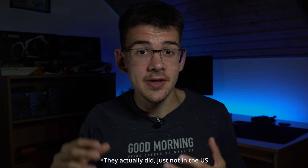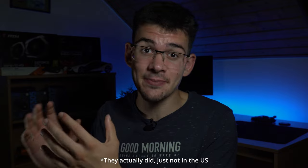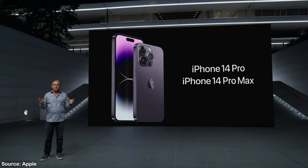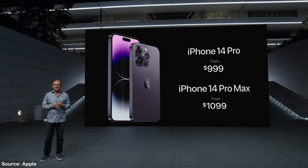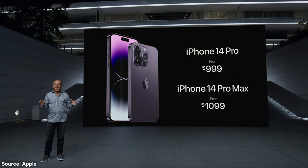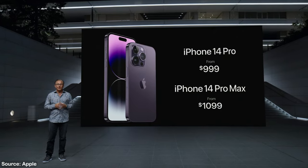The biggest surprise of the whole event was that they didn't increase any prices. I was really surprised by this because I thought that the phones were getting so many features that they for sure would increase the prices. But that didn't happen. The iPhone 14 Pro still starts at $999 and the 14 Pro Max starts at $1099. Both kick off with 128 gigs of storage and go all the way up to 1 terabyte.